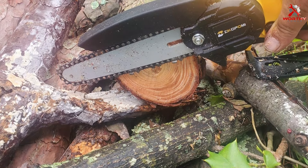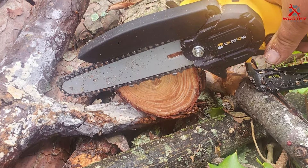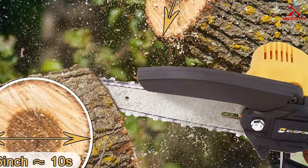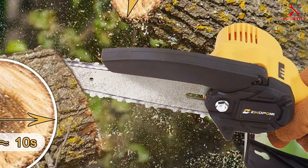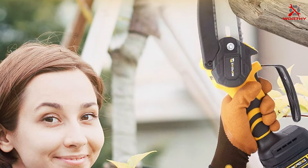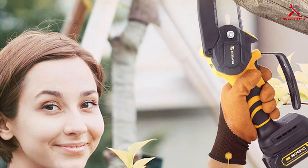Its lightweight build ensures comfort during prolonged use. Effectiveness is where the Zika Pomi chainsaw shines — it cuts through wood smoothly and efficiently, while the automatic oiler keeps the chain running smoothly. In terms of specifications, it operates at a no-load speed of 1300 RPM, ensuring precise cuts every time.